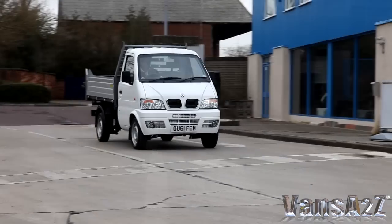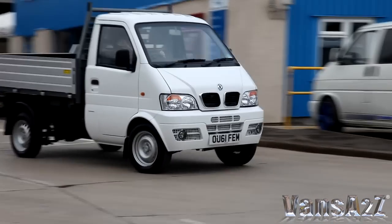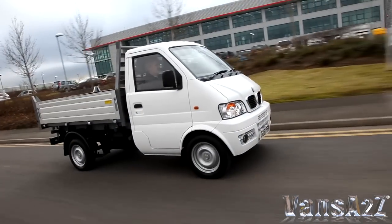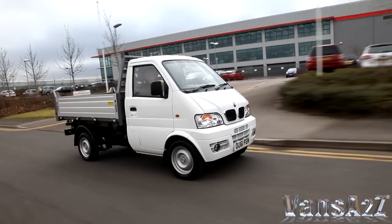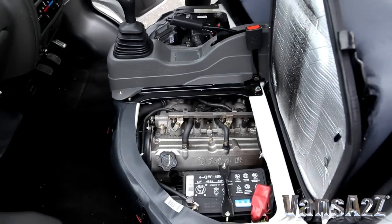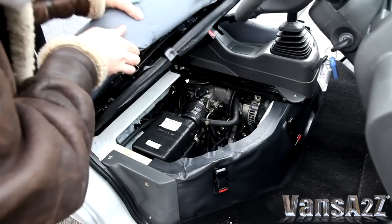The 16-valve engine is free-revving and endows the little van and its mini-truck stablemates with more than ample performance. If anything, it's overpowered. Bear in mind that the driver and passenger sit on top of the engine — literally. But access isn't compromised thanks to the tilting seats.